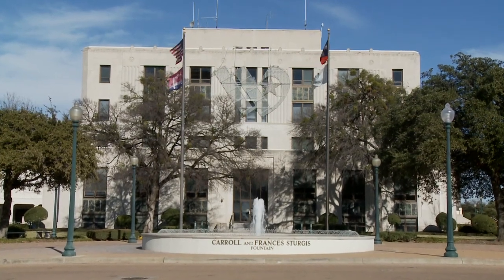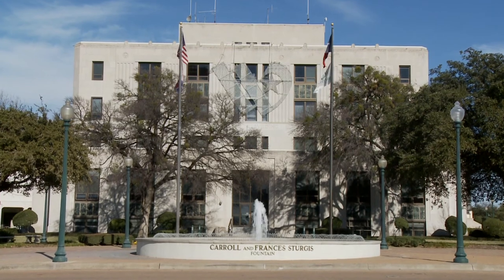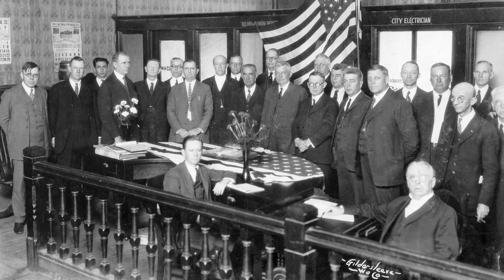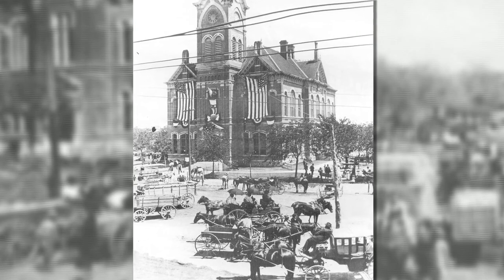Throughout the course of Waco's history, like most communities, City Hall has been the heart of the city, as well as home to its governance. Although the earliest of Waco's city leaders conducted business from small cabins and frame houses, the town square has been the home of Waco City Hall since its beginning.